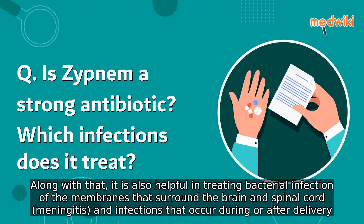Along with that, it is also helpful in treating bacterial infection of the membranes that surround the brain and spinal cord, meningitis, and infections that occur during or after delivery.